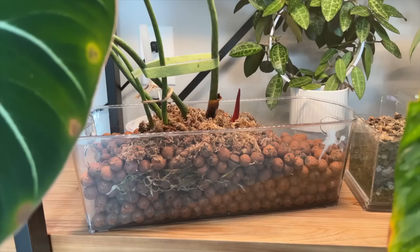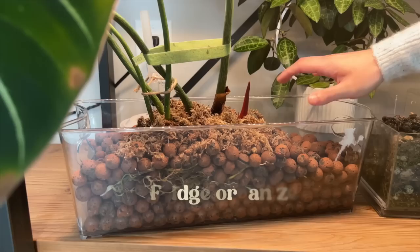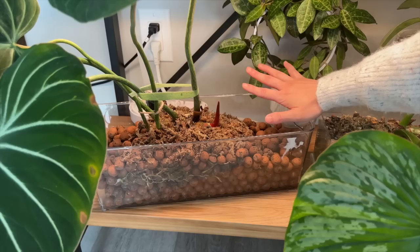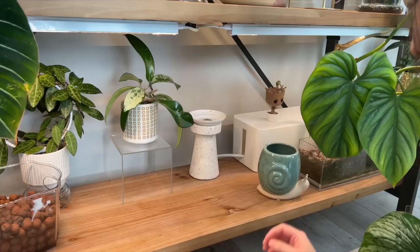Over here is another one of my Gloriosums, but I have it in semi-hydro, so it's growing in LECA, which means there should be no drainage holes in the bottom. With my preference for having clear containers, I just bought a fridge container — it's meant to go in your fridge, but I just used it for my plants instead. I top dress it with moss so that it stays nice and moist around the stem, which helps to encourage the roots to pop out and grow into the substrate. Because with LECA being so porous, it can dry out very quickly along the surface.